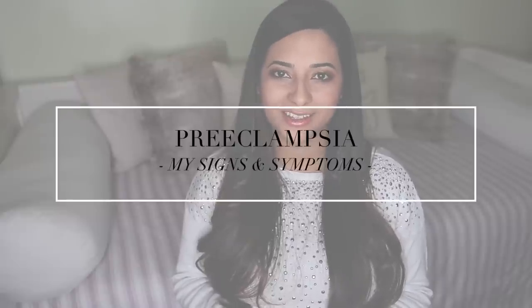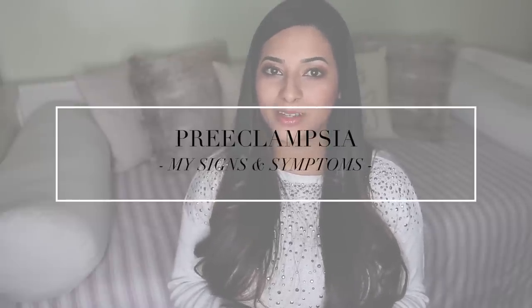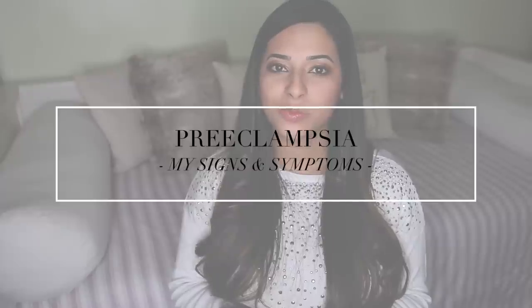Hi guys, this video is going to be some tips from my experience on how to spot preeclampsia during pregnancy. I'm currently pregnant with baby number two, and during my first pregnancy I developed preeclampsia, which was the reason why I had to deliver my baby at 37 weeks. During this pregnancy I've been put under consultant care with a bit more monitoring to make sure that if preeclampsia develops again, it gets picked up from the start.